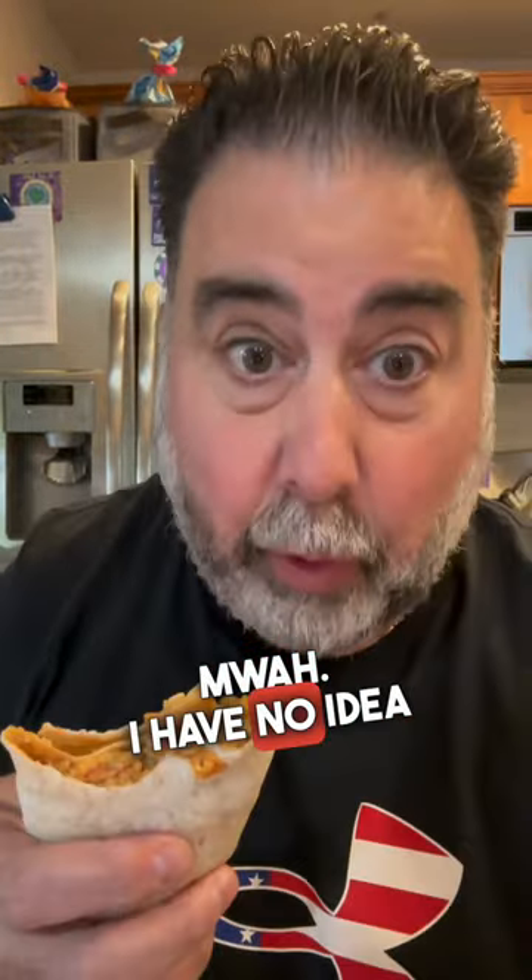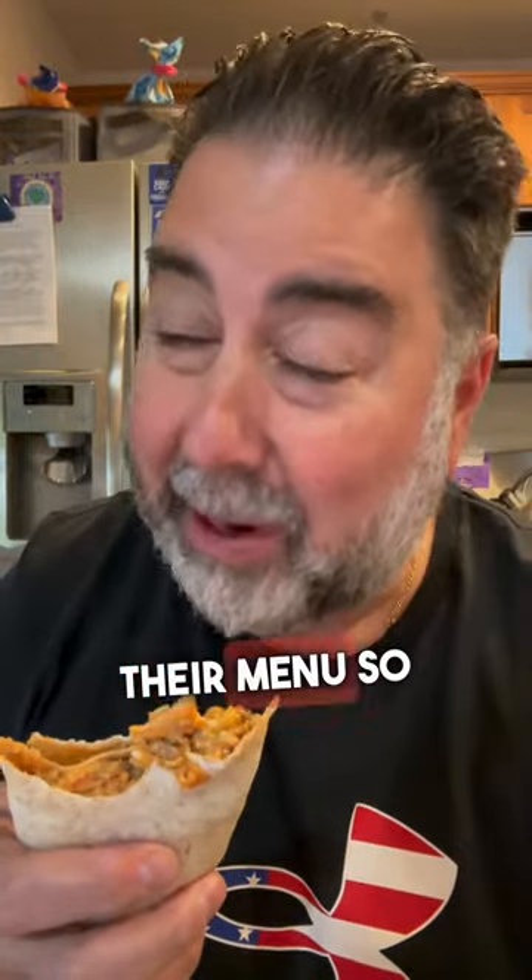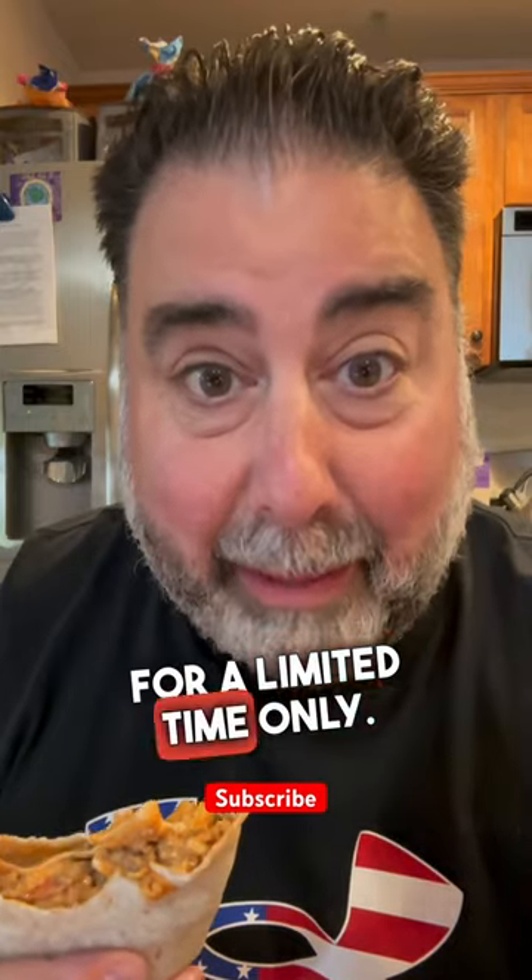And finally, the Volcano Double Beef Burrito. I actually had to put extra Volcano sauce on this. I have no idea how long Taco Bell is going to keep this on their menu, so go get it now — limited time only.